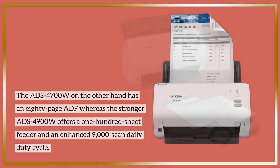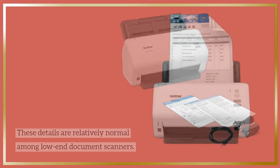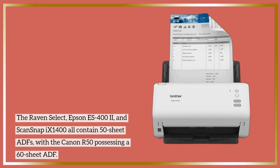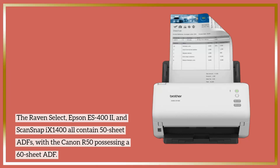These details are relatively normal among low-end document scanners. The Raven Select, Epson ES-402, and Scansnap iX14 all contain 50-sheet ADFs, with the Canon R50 possessing a 60-sheet ADF.